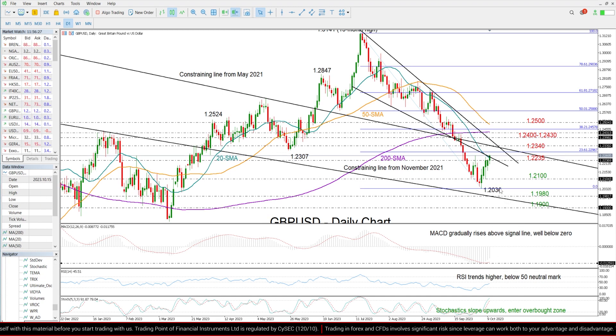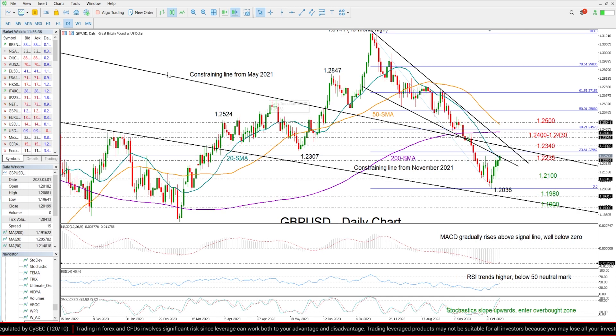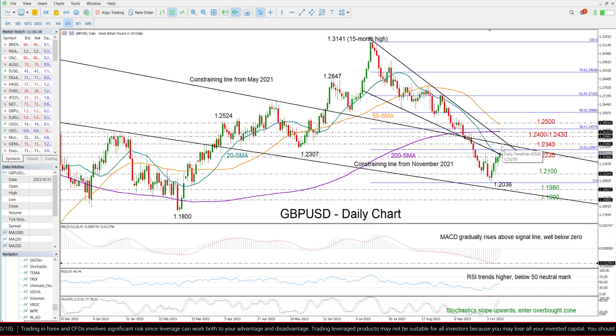But despite this improvement in the technical indicators, there are still a couple of headwinds on the upside, including the 1.2340 area where this descending line from May 2021 is located. Slightly higher than that, this resistance line from July's highs could also be another obstacle, along with the flattening 200-day moving average — those are within the 1.24 and 1.2430 region at the moment.